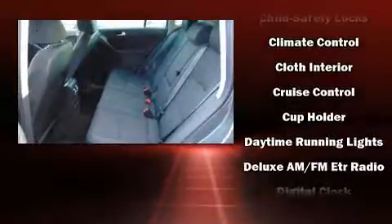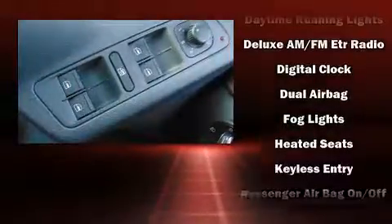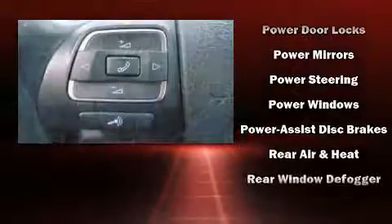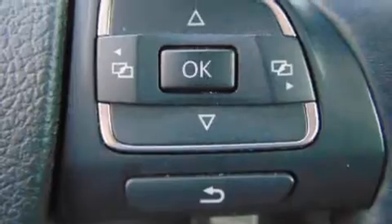Safety equipment includes head curtain airbags, front and side impact airbags, traction control, brake assist, ignition disabling, and four-wheel disc brakes with ABS. For added security, dynamic stability control supplements the drivetrain.